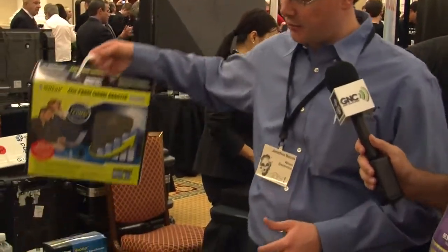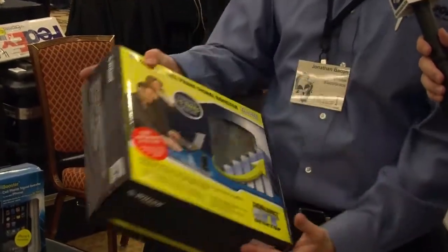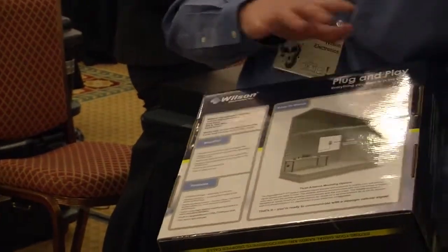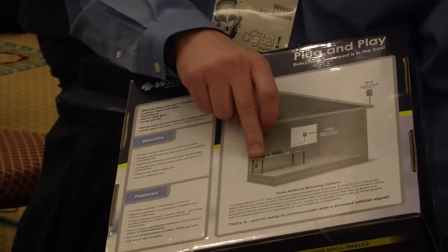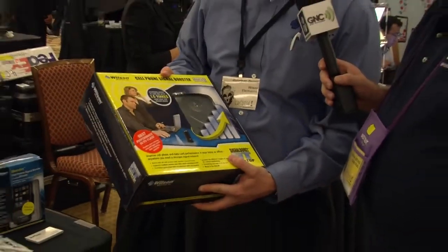I see you've got a kit back here. What's the price range on this and where can they find it? This one right here sells at Best Buy, Amazon.com, Buy.com, and several other locations online. It's called the DT. The DT is a great indoor product for use inside your home or in a small office. Very easy installation — all of our products work the same way. There's an outside antenna that connects to an inside signal booster, which connects to an inside antenna that amplifies the signal inside for you. This one sells for about $250.